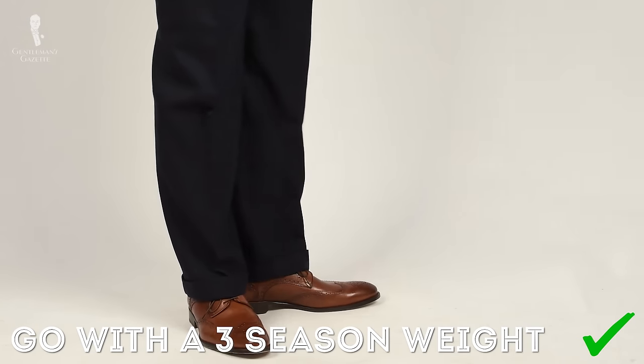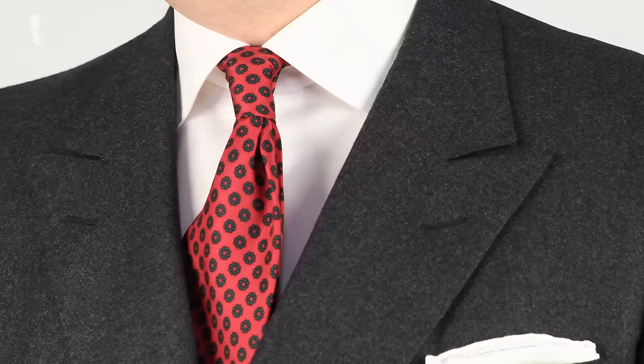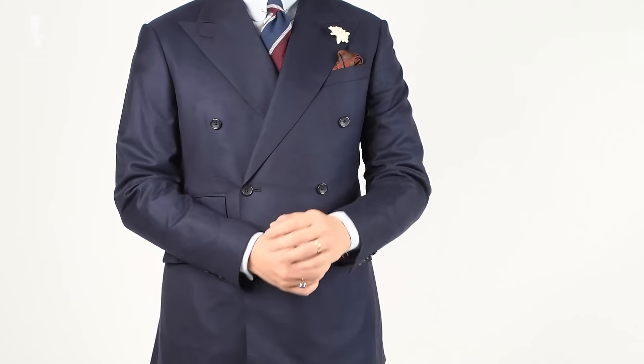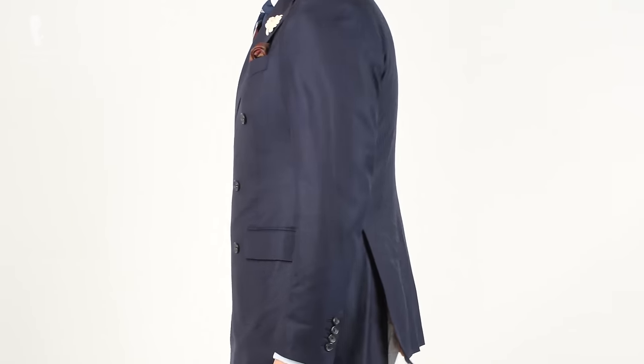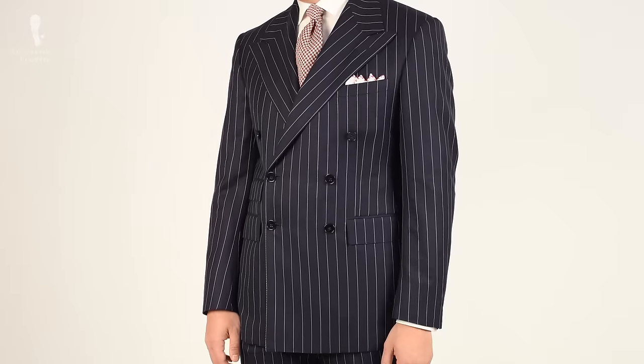You can also opt for something with an open weave so you feel the breeze in warm office environments. If you're in a colder climate, go with a flannel suit such as the charcoal or gray flannel suit I'm wearing here right now. If you decide to bring a second suit, I suggest a double-breasted suit to mix it up and vary the degree of formality. I wouldn't go with the same color — have one in gray and one in blue.